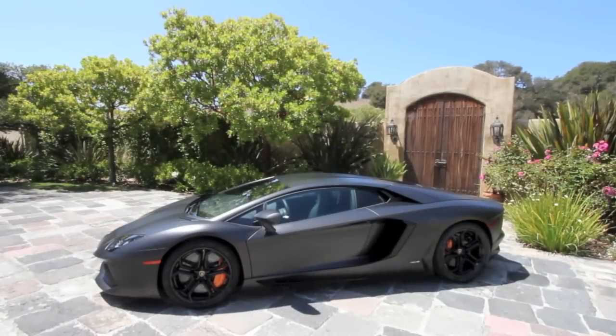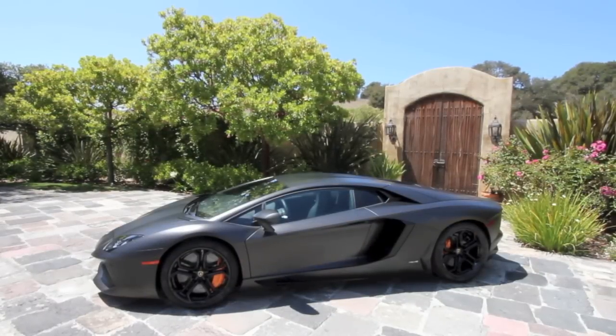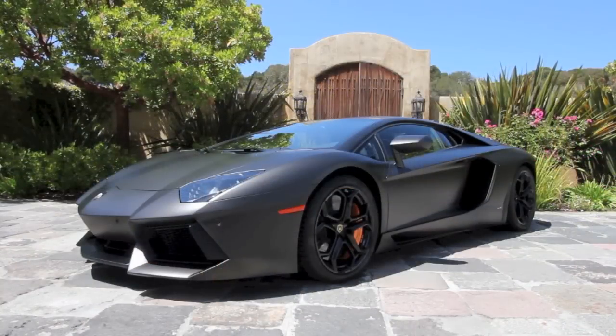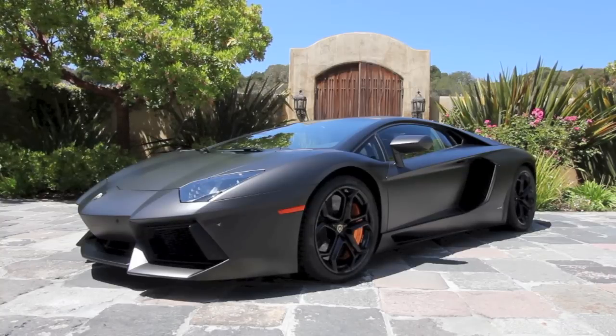So the bottom line for the Lamborghini Aventador: it's not a practical choice, but for the billionaire with a hankering for speed, high technology, and extreme Italian style, there may be nothing better.